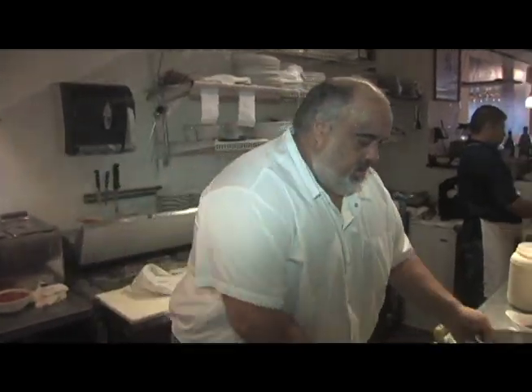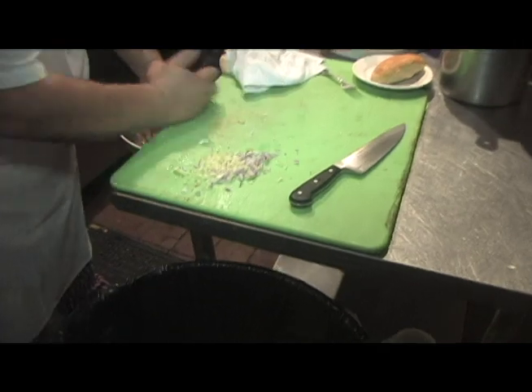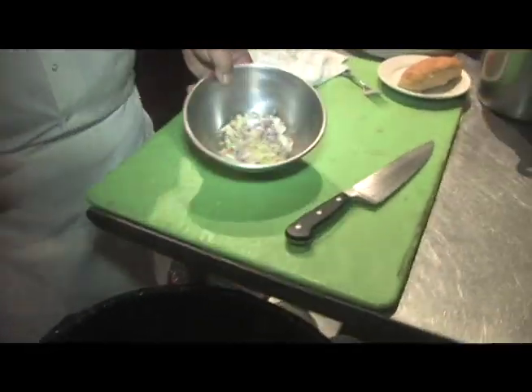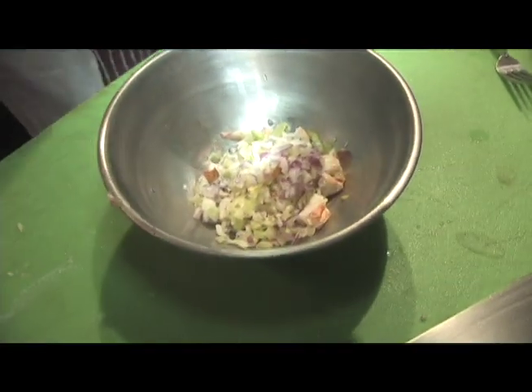Daddy Jack is cooking with the blues here at Chaplin's Restaurant. A friend of mine came in and wants to do a lobster roll, so we're just going to show you a New England lobster roll. We have some cooked lobster meat, some red onion, and a little bit of celery.